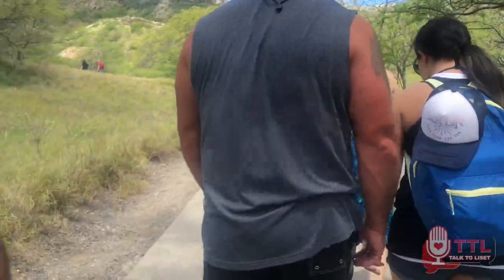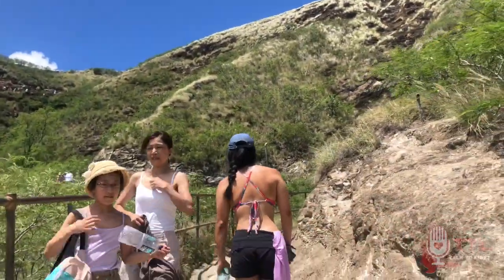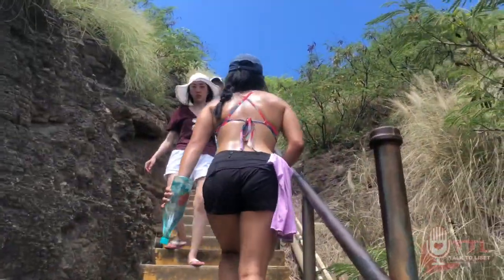I am going to warn you, it's super crowded. You think it's going to be like a super cute nice hike, but there's humans everywhere.